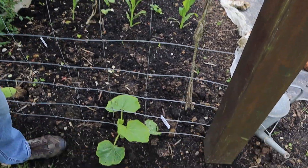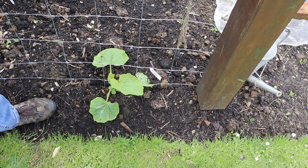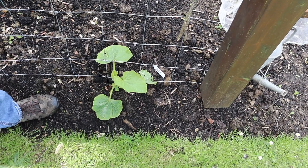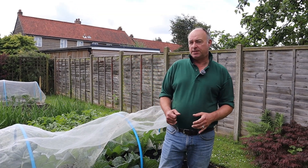You can also see that they aren't liking the weather too much at the moment — they're quite slow to get away. They're loving the moisture, but it's cold for them. But like I said at the start of the video, there are always some winners and there are always some losers.